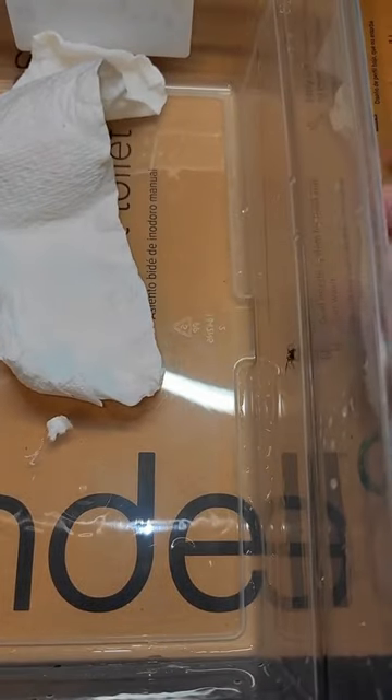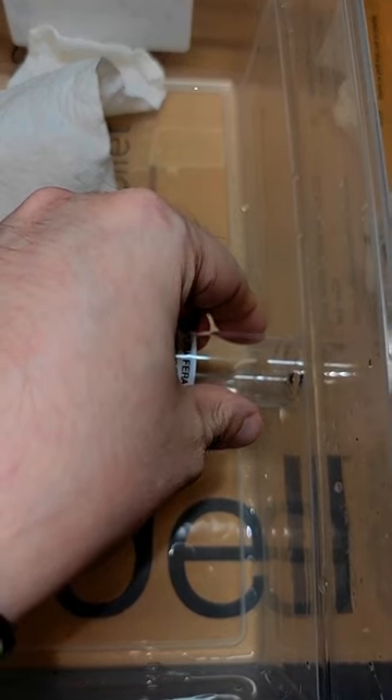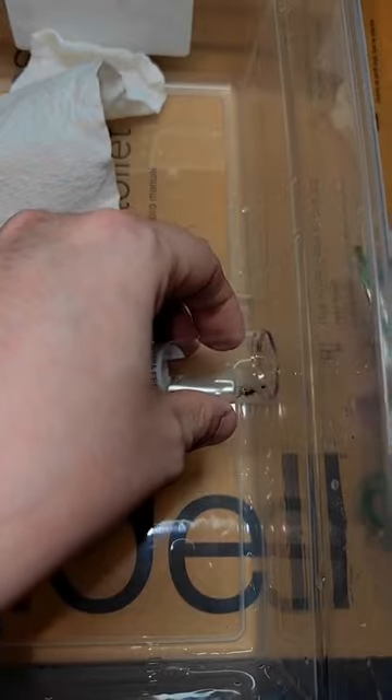Oh wow. We just held a Brazilian wandering spider — I was not planning on doing that tonight. Oh man, that wasn't expecting it.